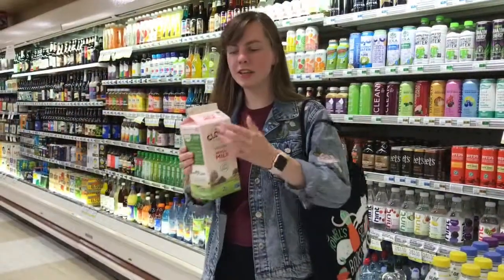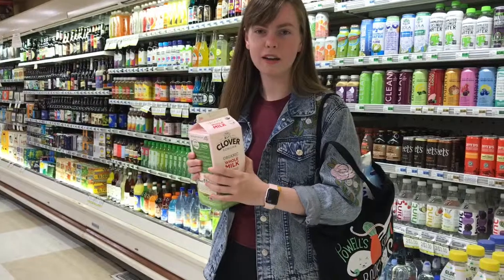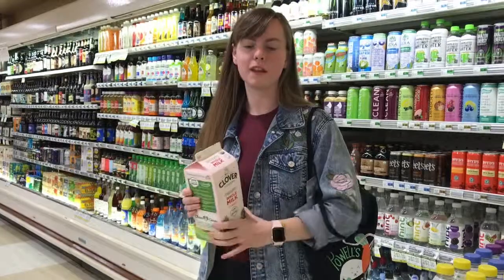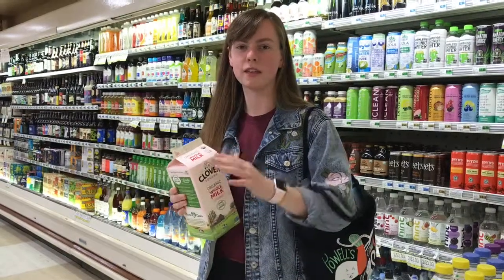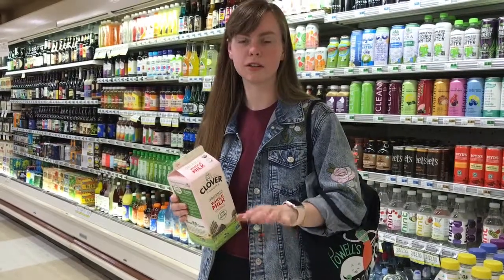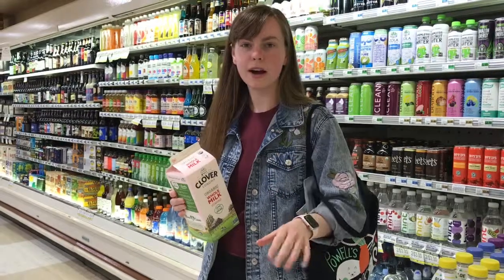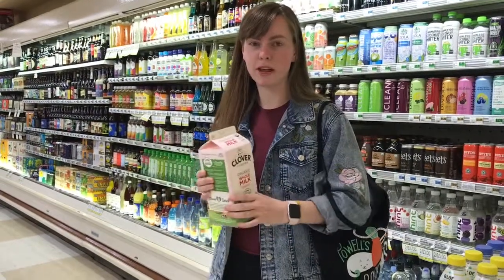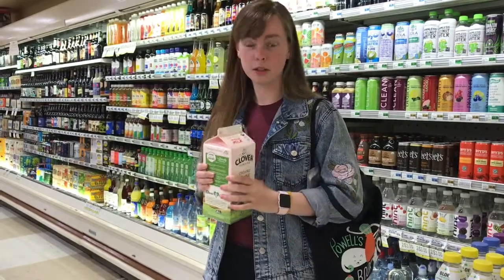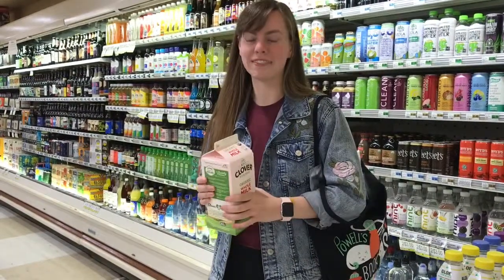When looking at dates on foods, check whether it says 'use by,' 'sell by,' or 'best by' — because they're different things. 'Sell by' is just the date the store will keep it on their shelves, and you can still use the product after that date. 'Best by' means you probably should use it before that date, but it won't immediately expire after. 'Use by' means it will be expired by that date and you should not consume it after.